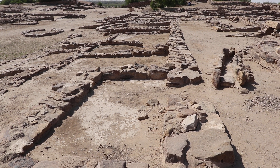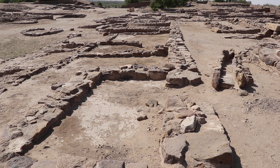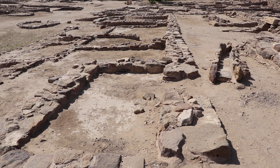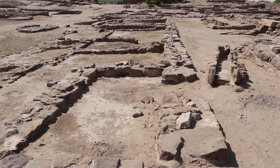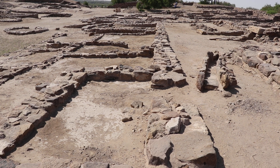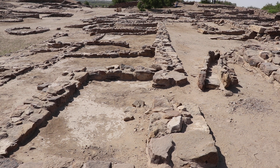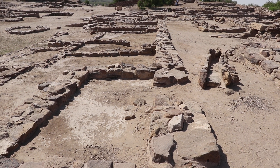Dholavira is in a very dry place. As you know, it is located in the Kutch region, which is drought affected, unfortunately, this year. Historically, this place has always received less rainfall. So the only way that people could get water was by harvesting whatever water they used to get through rains.